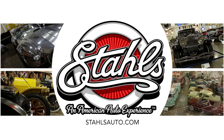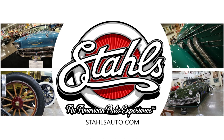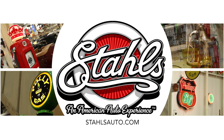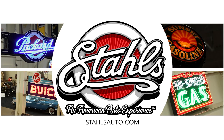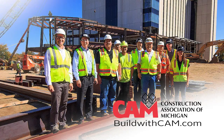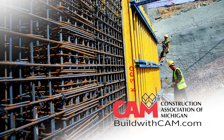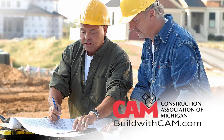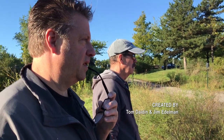A visit to the Stahls Automotive Museum will take you back to a time when cars were more than just a way to get around. In addition to beautiful cars, enjoy the collection of gas pumps, road signs, oil cans, and other car-related accessories. Info at StahlsAuto.com. The Construction Association of Michigan — CAM — understands passion and has been providing contractors with the resources they need since 1885.